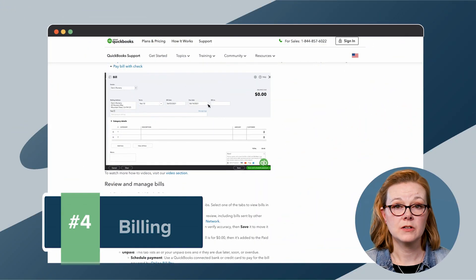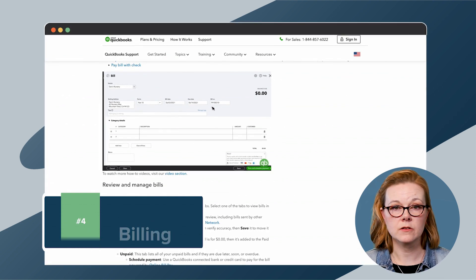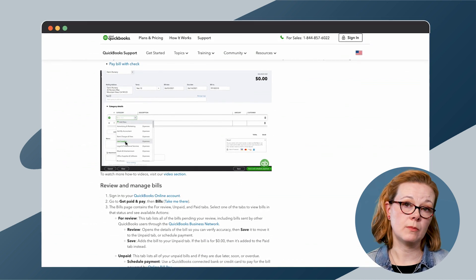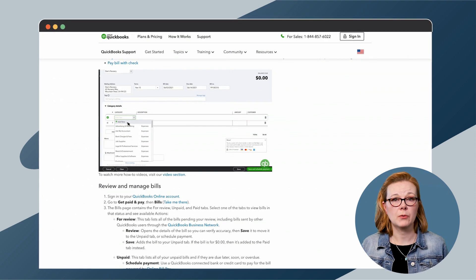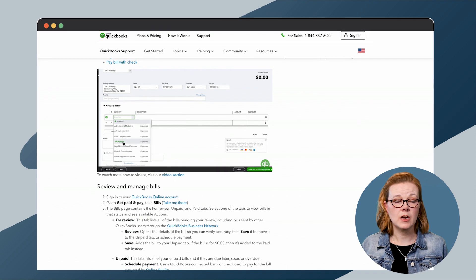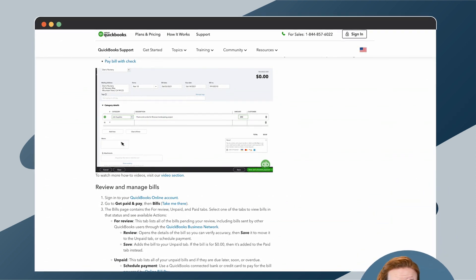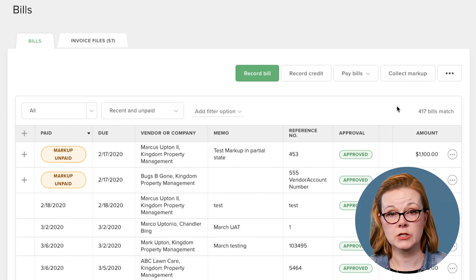You can enter bills into QuickBooks by selecting vendors you have stored in the software, then entering appropriate details such as due date, address, bill number, the amount, and the type of service you're being billed for. Since there are only a few options specifically made for property management, you'll have to find the closest match with the options available and clarify in the description box. Once you've created your bill, you can pay it through QuickBooks either from your bank account for free or using a credit or debit card for a fee.